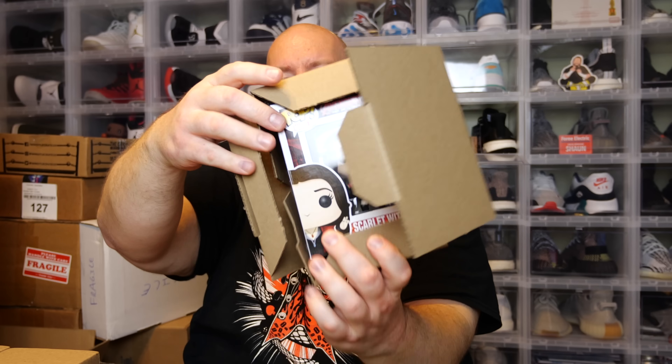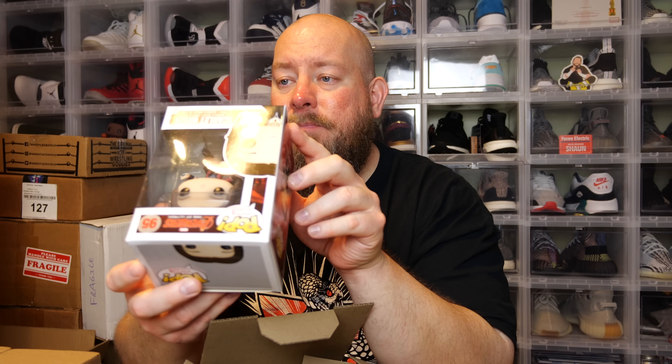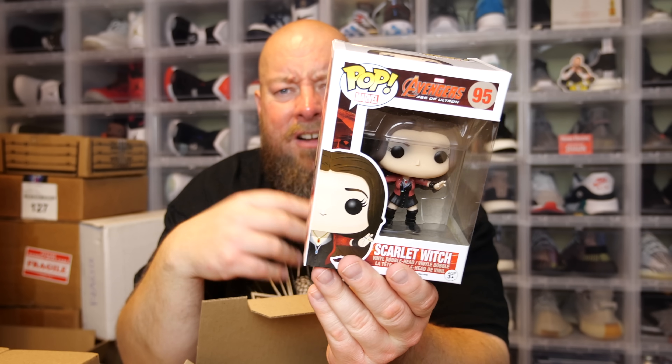First box — it's upside down. It is Scarlet Witch, Avengers Age of Ultron. This is a 2015 pop and should be vaulted. Some Age of Ultron pops have been vaulted, though others like Thor have been restocked many times. This might be the best hit in the first boom box. At the end we'll go back and look up the values of all three pops in each box.